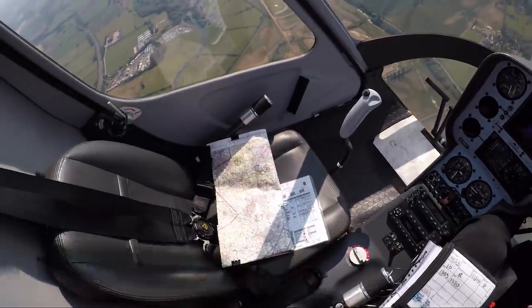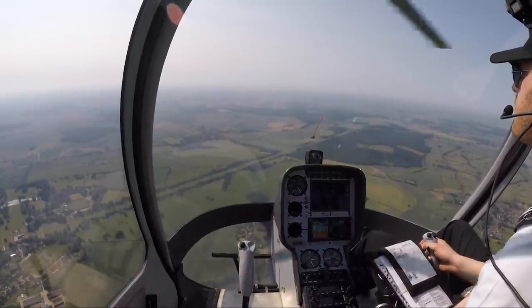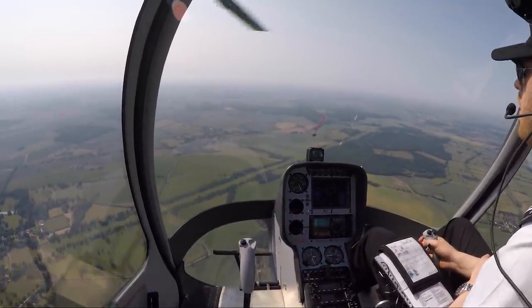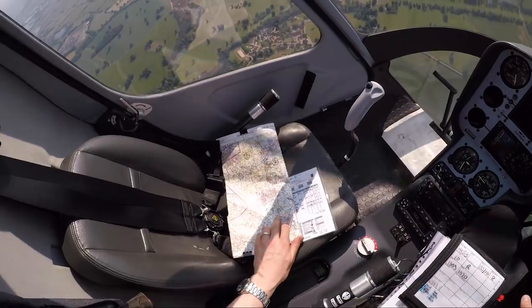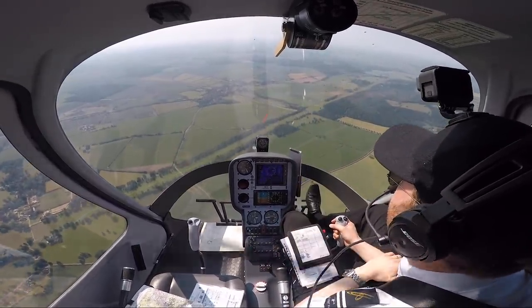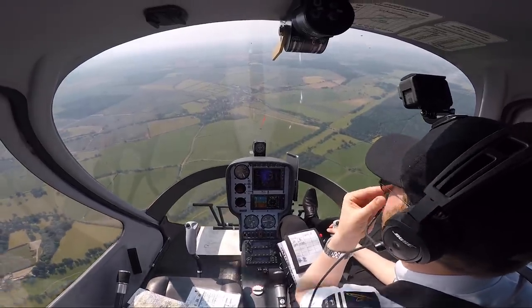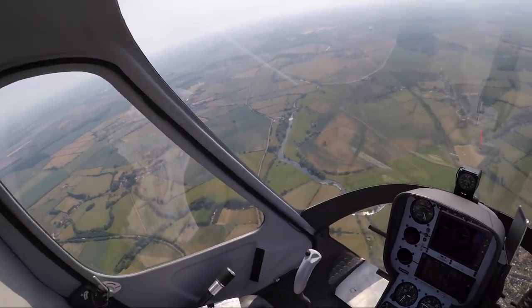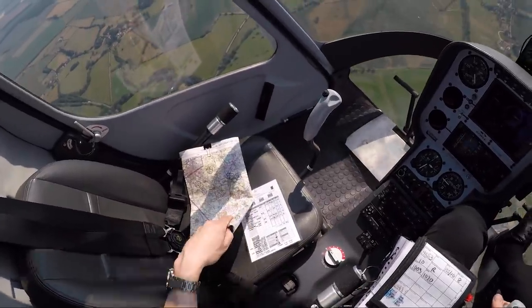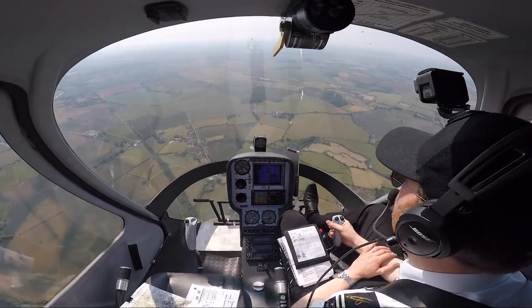We're about two miles to the south of Sywell's ATZ. I've now changed frequency away from Birmingham Radar and I'm ready to call Cranfield Approach. I know that a lot of you like to hear all the radio calls, but there were a lot on this trip and if I left them all in the video it would be about three hours long. My point of reference is the only VRP there - it's just beyond all this wooded stuff, that town there, which is where I'm going to start my descent. Cranfield Approach, Student Helicentre 53, request join. Student Helicentre 53, Cranfield Approach, pass your message.